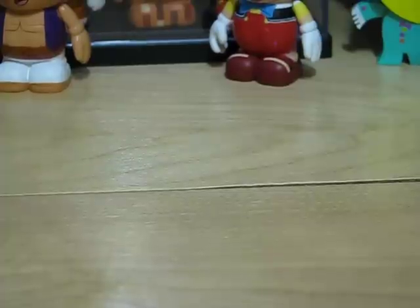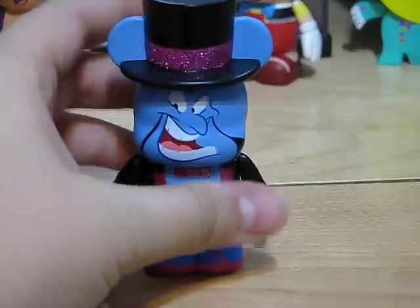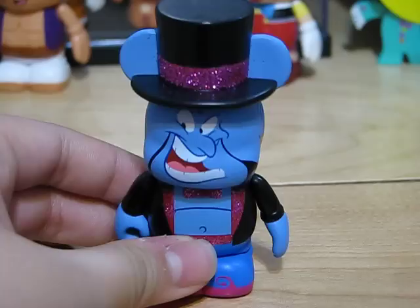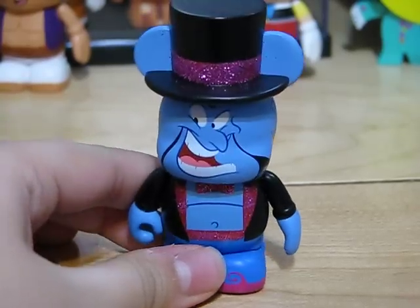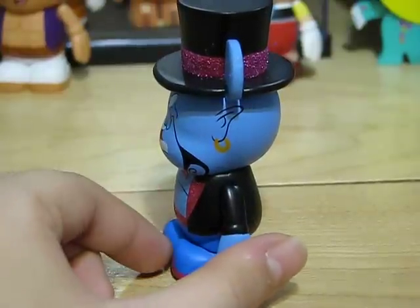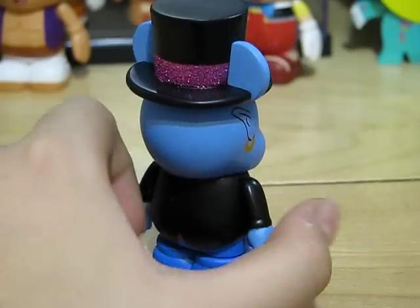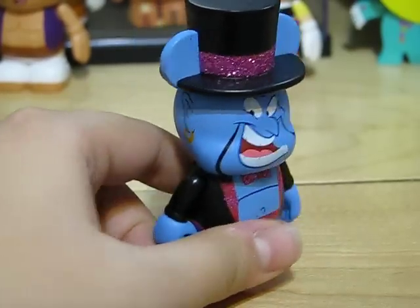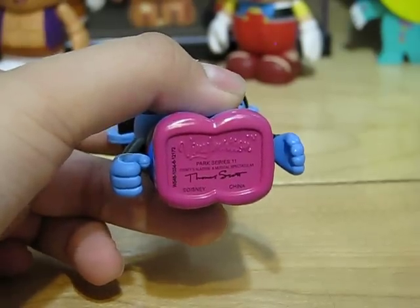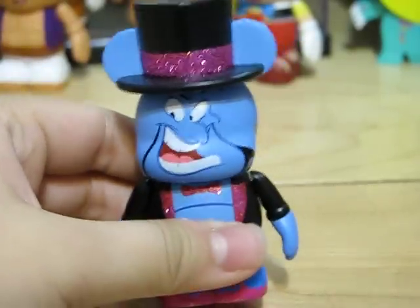Next up is Genie from Aladdin: A Musical Spectacular. It looks pretty cool because he's all shiny and glittery. Fun fact: Aladdin is coming on Broadway in 2014, which seems pretty exciting for people who live in New York. He's designed by Thomas Scott and has a nice little hat accessory.